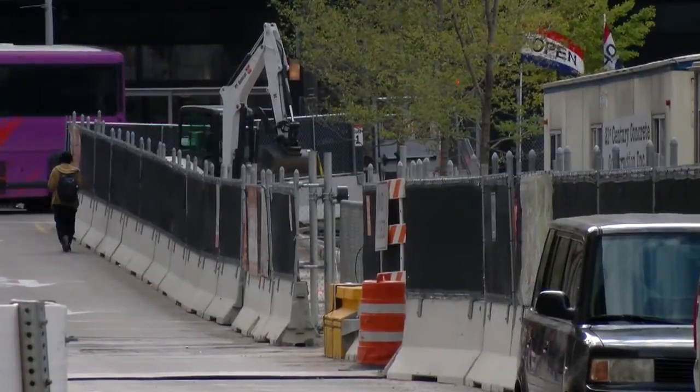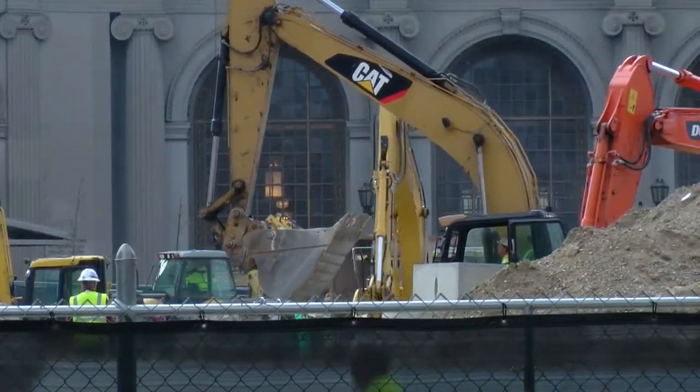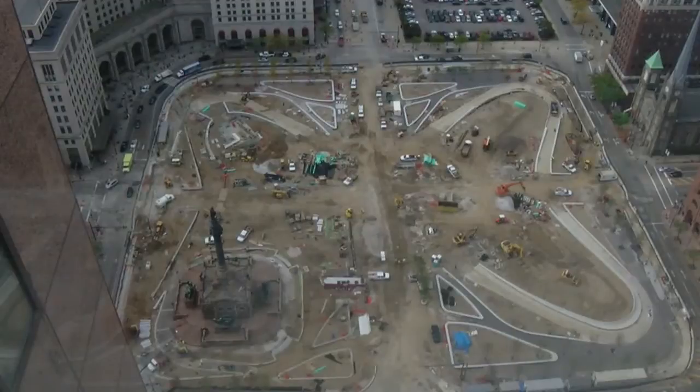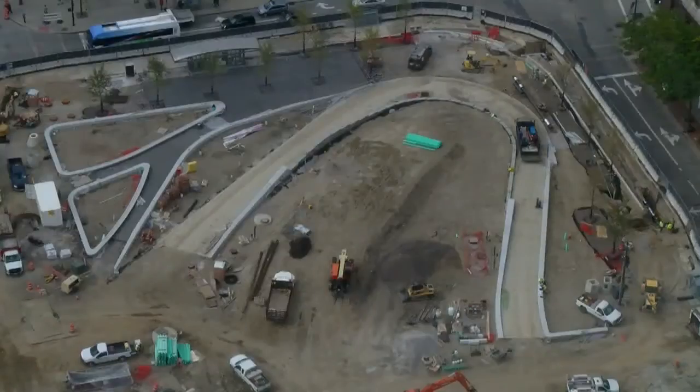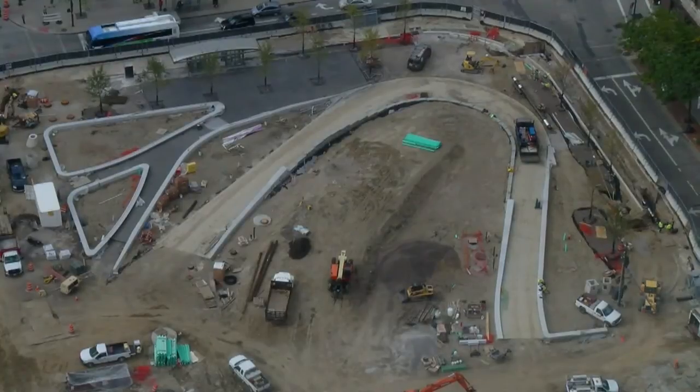Through the fencing at ground level, it is tough to see the progress that is being made on Public Square. But from 39 stories up, the new shape of the iconic downtown space is coming into view, much to the delight of those behind the project.